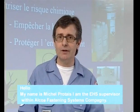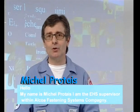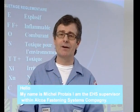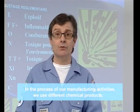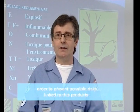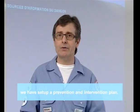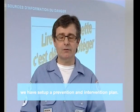Hello, I'm Michel Proter. I'm Superviseur Environnement Hygiène & Sécurité at the company Alcoa Fastening Systems. In the context of our manufacturing activities, we employ different chemical products. To prevent the risks associated with these products, we have put in place a program of prevention and intervention.